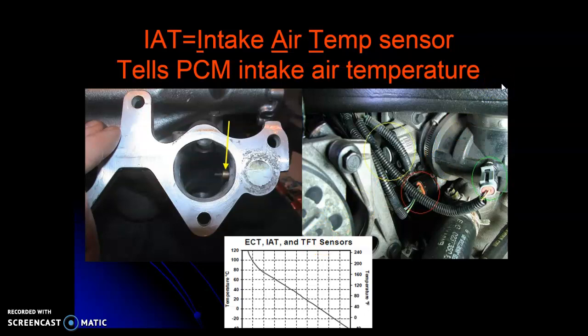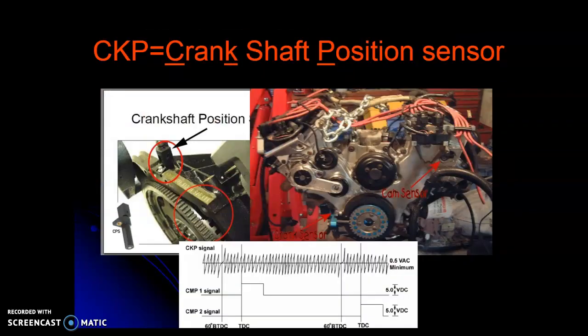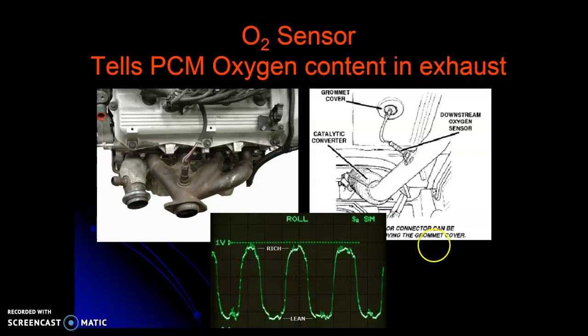The computer has these sensors everywhere giving it data to make a correct calculation on air-fuel ratio. The crankshaft position sensor and camshaft position sensor — here's a DSO, a digital storage oscilloscope, showing the difference: cam one, cam two, and crank. This shows top dead center, or 60 degrees before top dead center, and top dead center of cylinder one compression stroke. The computer monitors all these oscillations to know when to fire the injectors and spark plugs. The O2 tattletale sensor shows the system oscillating rich and lean — the sensor generates voltage in the absence of oxygen in the exhaust, so the richer the system, the higher the voltage.